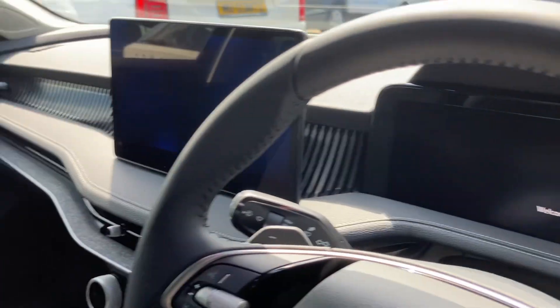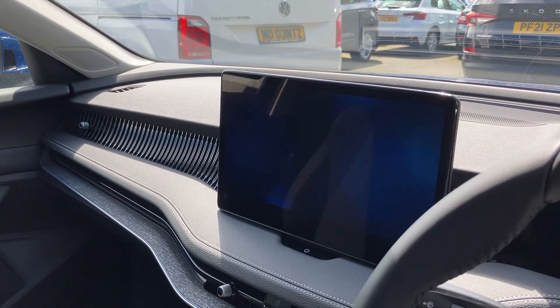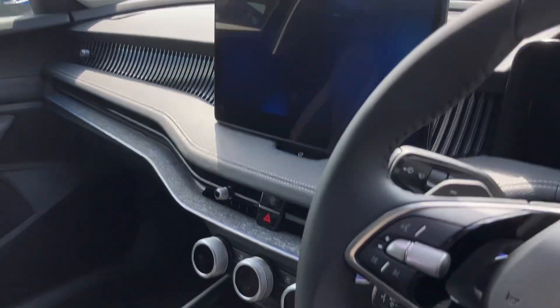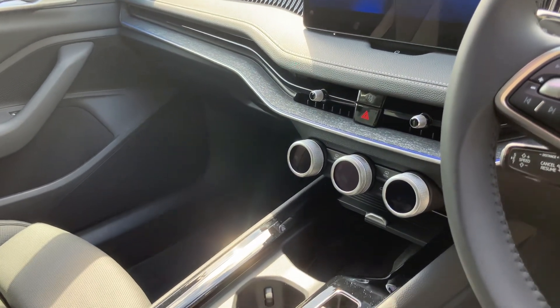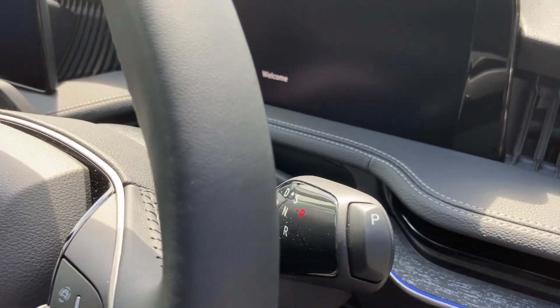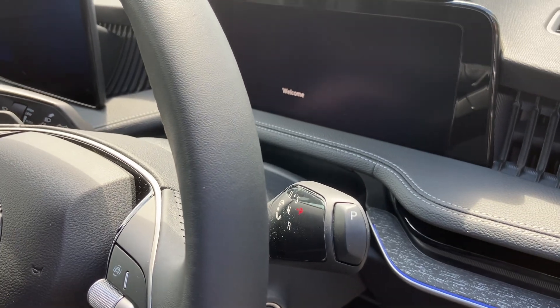Virtual cockpit and this massive iPad-style screen — everything brand new, brand new controls. This is an automatic and the automatic stick is now up on the right hand side as well, just here.